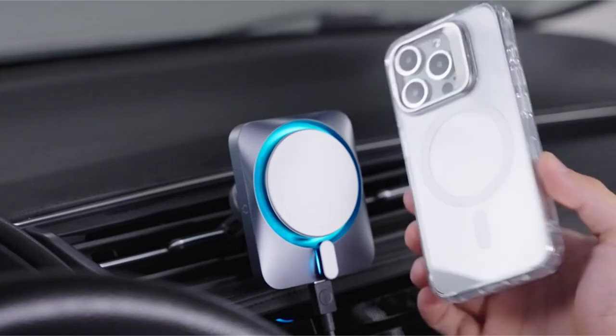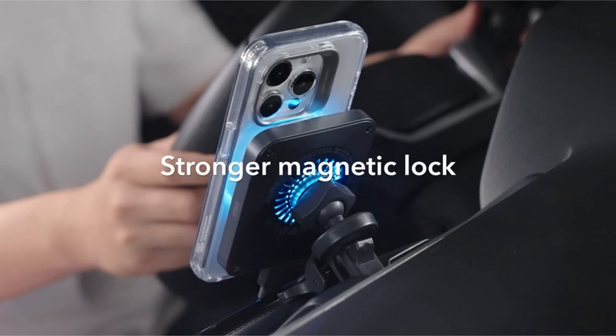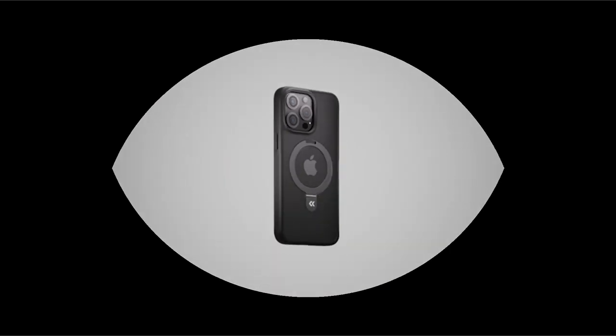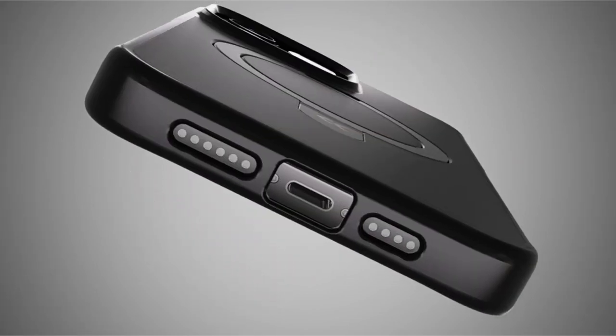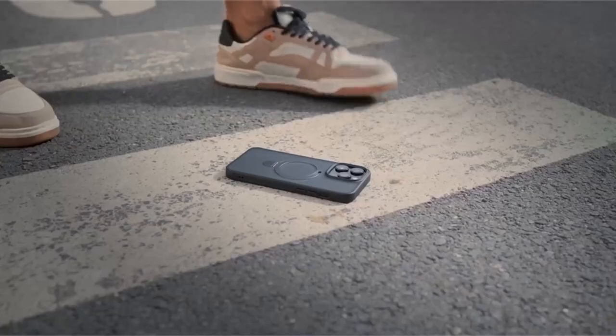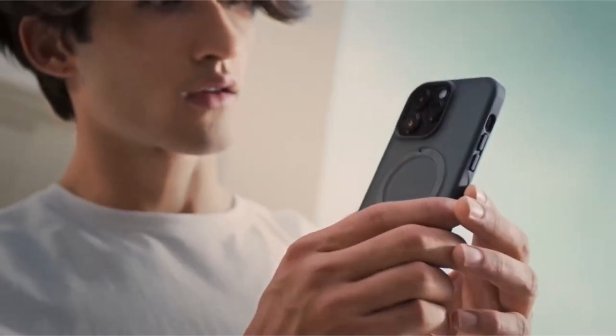Examining a hand-picked selection that not only protects your device from regular wear and tear but also improves its appearance, we uncover the finest rivals in the market, ensuring your iPhone 15 Pro remains both secure and stylish. Join us on this quest to find the perfect case for your device and lifestyle. So let's get started.